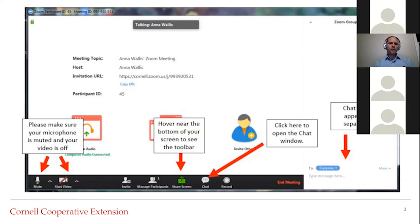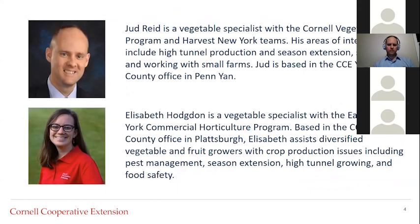A little bit about myself: I am a vegetable specialist based in Plattsburgh at the Cornell Cooperative Extension office in Clinton County. My interests are season extension and winter vegetable production, as well as pest management and food safety. Judd, do you want to give a brief introduction? Sure — my name is Juddson Reed, I'm with Cornell Cooperative Extension based in the Finger Lakes area of New York State. I work throughout the state and my area of specialty is soil nutrition for protected crops.